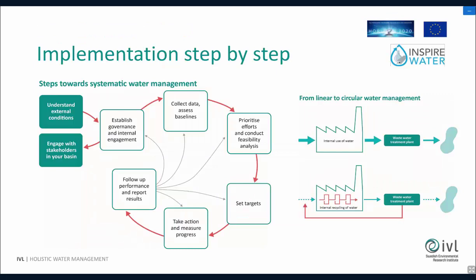When it comes to implementation, you can follow a step-by-step process. Start with understanding external conditions. Establish the governance so the organization is in place. Then comes the big work of collecting data and assessing baselines — what is used, for what reason, how much. In this stage, you often find a lot of low-hanging fruits: more or less silly things that were going on that nobody was really aware of. There are a lot of improvements that can be done just by looking at it from the beginning.